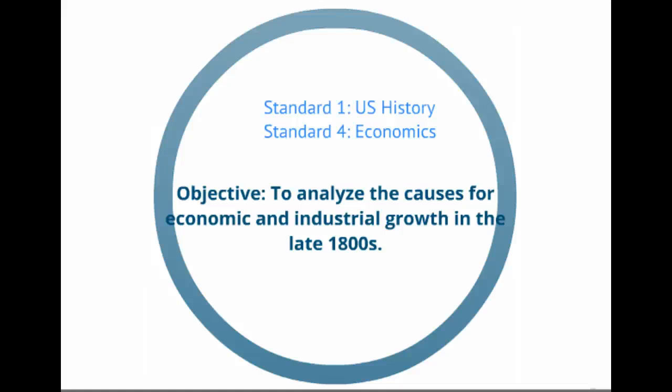In this lesson, the first in the unit on the Industrial Revolution, we are going to take a look at the causes behind the economic and industrial growth in the late 1800s, specifically between the periods 1870 and 1910.